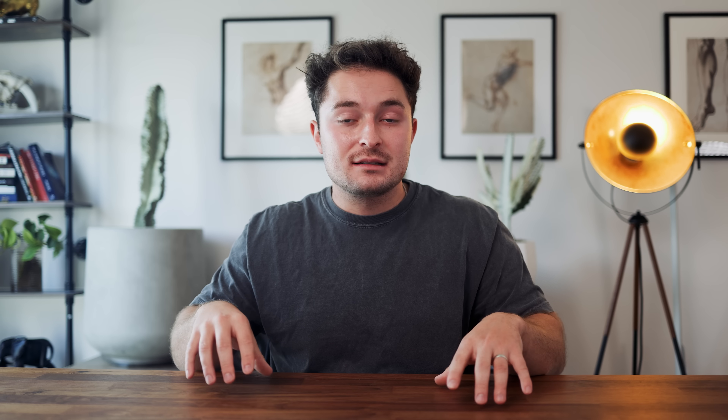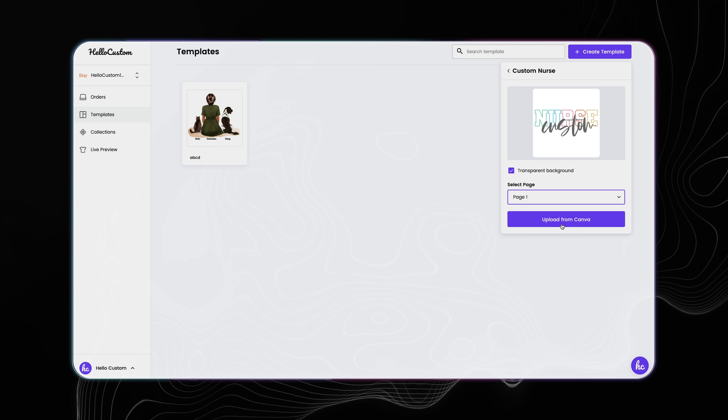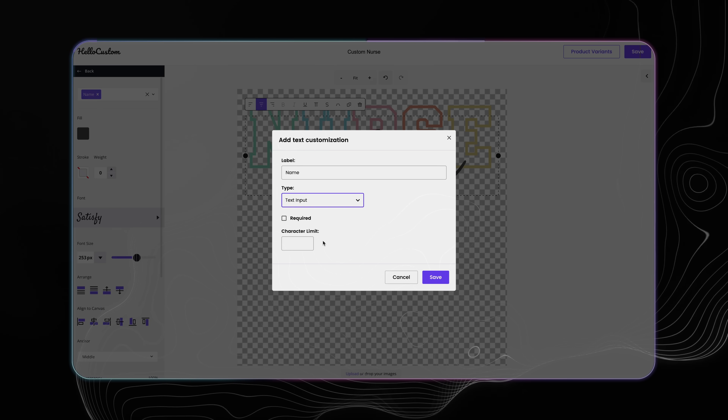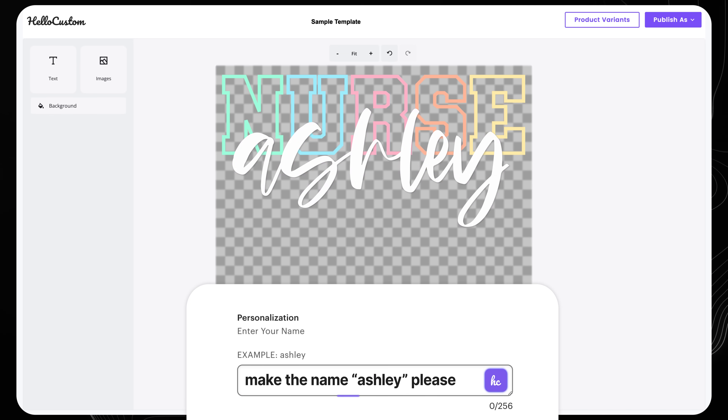When you create your account, you can connect it directly to a Canva account, which lets you import all the designs you've created. This lets you select the custom area of the design — what the customer gets to personalize when they buy the product. Then it automatically syncs with Etsy to collect the customer's details when they place a personalized order. It'll use AI to read their request, create a brand new design, and put that on the product ready for you to fulfill in Printify.